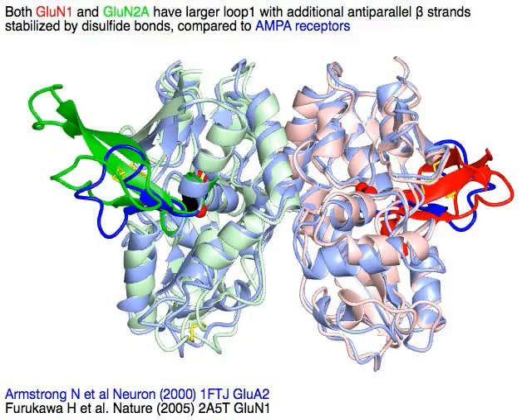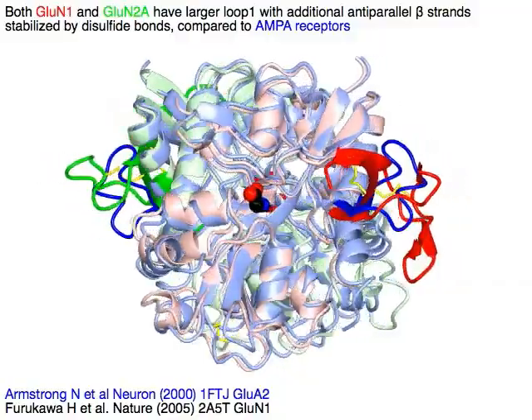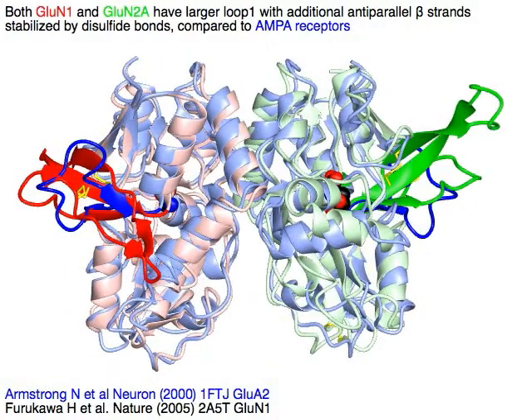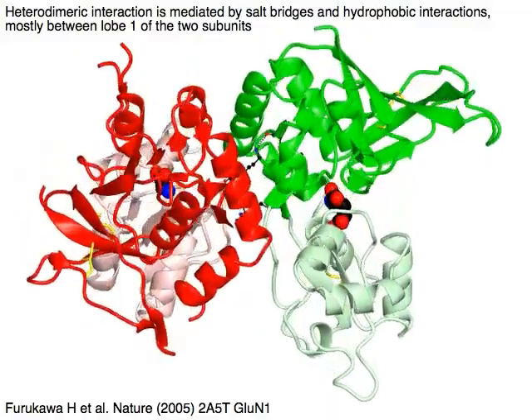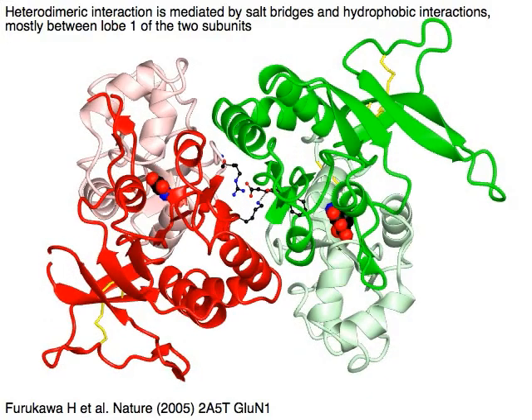Both GluN1 in red and GluN2A in green have a larger loop 1 with additional anti-parallel beta strands stabilized by disulfide bonds in yellow, compared to AMPA receptors in blue. Heterodimeric interaction is mediated by salt bridges and hydrophobic interactions, mostly between lobe 1 of the two subunits shown in solid colors.